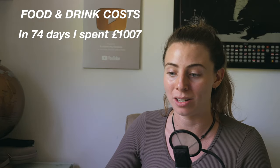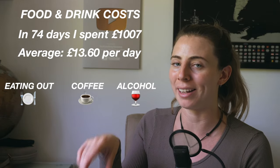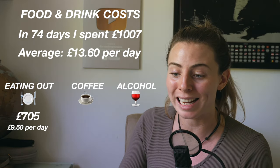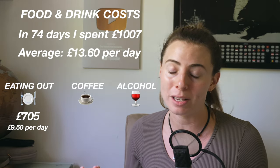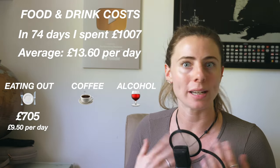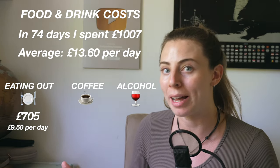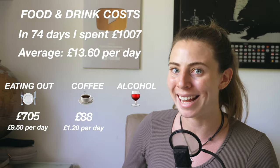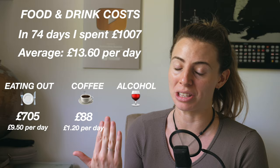As for food and drink, in 74 days I spent £1,007 in total, with an average of £13.60 per day. I've split this up into eating out, coffee, and alcohol. I spent £705 eating out, which is an average of £9.50 per day. I ate a mix of both local food and street food, and in Western restaurants as well. If you ate entirely local food, you could easily budget £5 a day for this. I spent £88 on coffee — an average of £1.20 per day, mainly on iced caramel lattes.